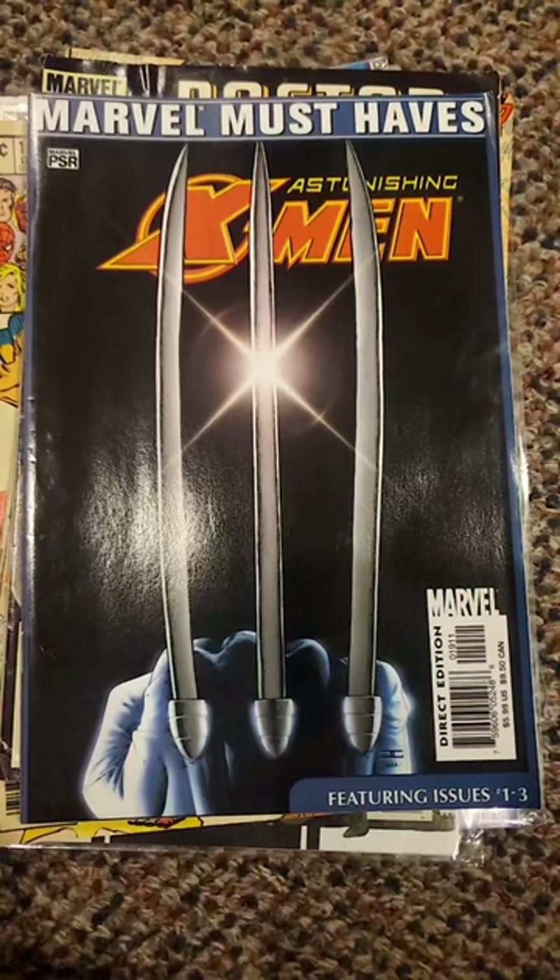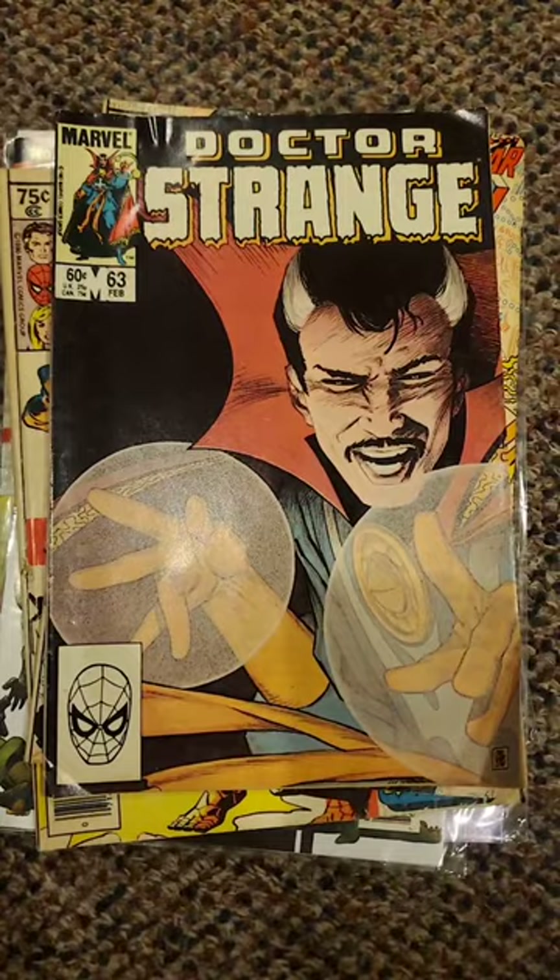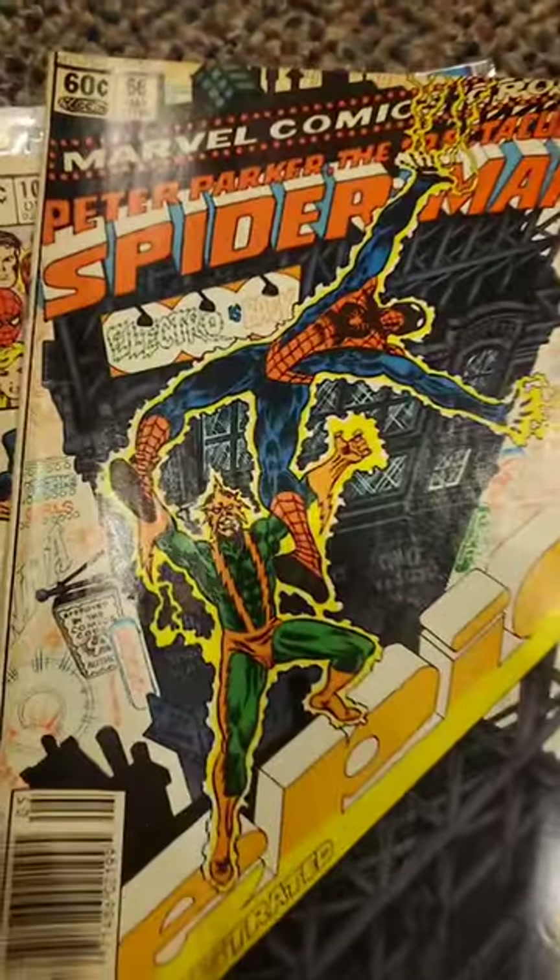Marvel Must Haves Astonishing X-Men 1, 2, and 3 — just reprints the first three issues, but I'm excited to read it. A really cool Doctor Strange cover here, and a great Electro cover here.